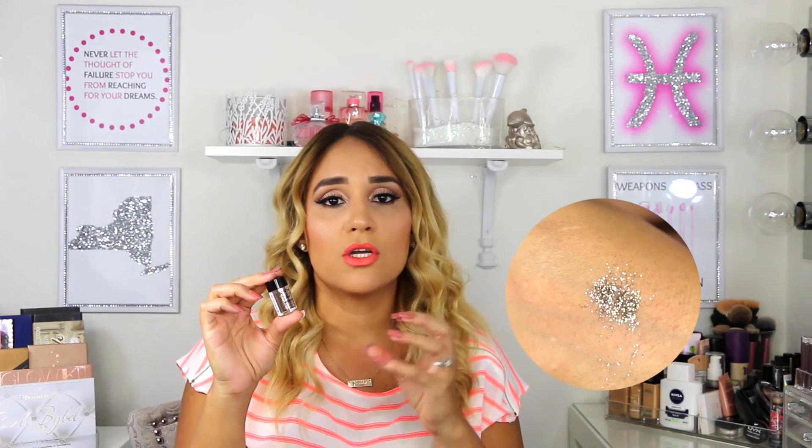I've also been loving this NYX Face & Body Glitter Brilliance in shade 08 Bronze — it's so pretty and a very fine glitter. A little fell in my eye since I wasn't using glitter glue, and I wear contacts, so that could have been bad, but it didn't hurt at all. It's about $6.99. If your birthday is coming up or you want to look extra, definitely give this one a try.